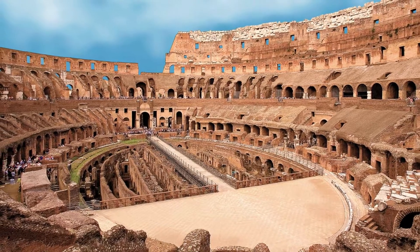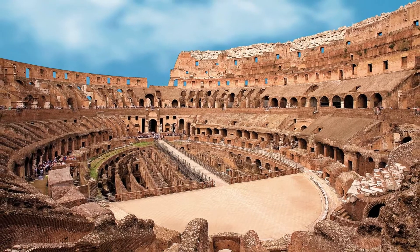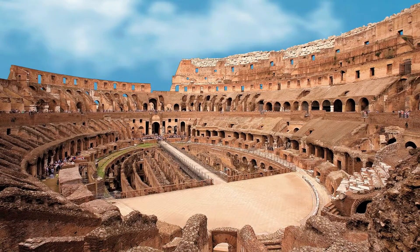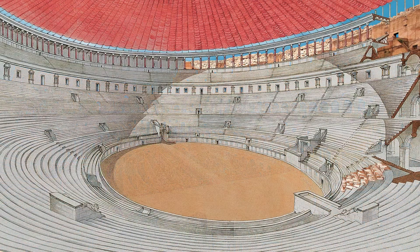The interior of the Colosseum consists of the arena, a wooden floor bearing a bed of sand and covering an area of about 76 meters by 46 meters, and the stands, or cavea,